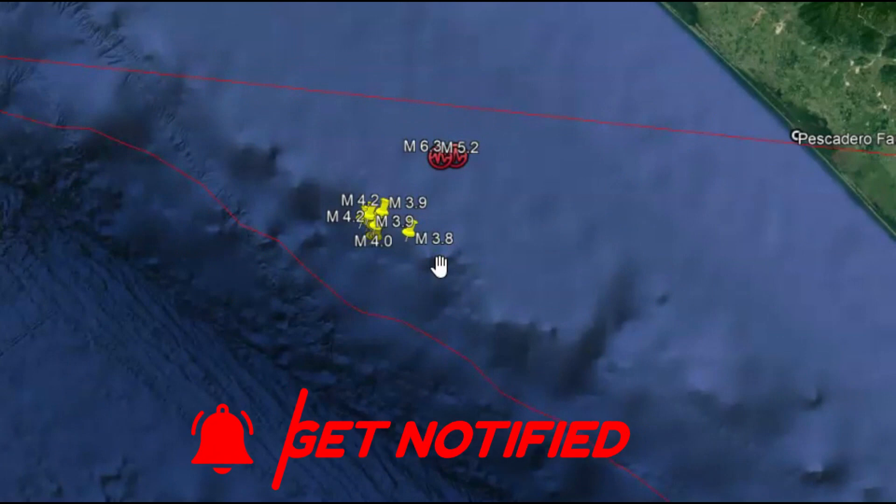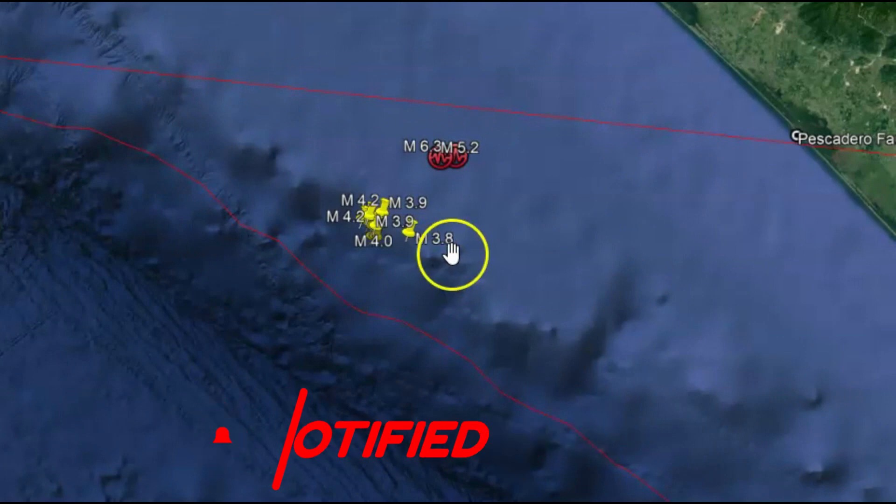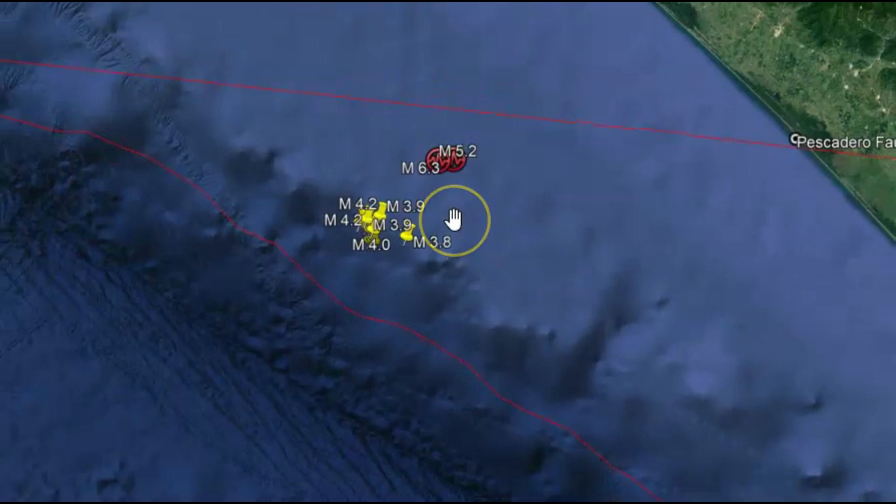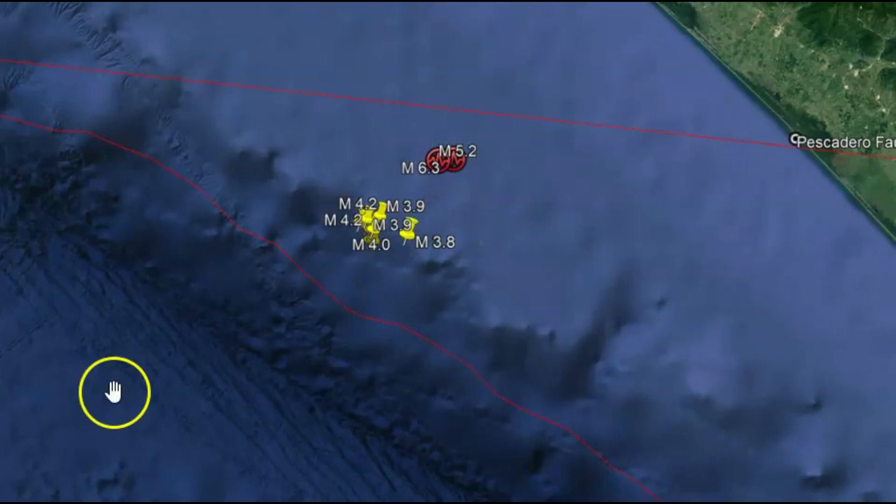About eight hours ago, there was a magnitude 6.3, and then shortly afterwards a magnitude 5.2 along the Pescadero fault zone. There's also volcanism in this location.